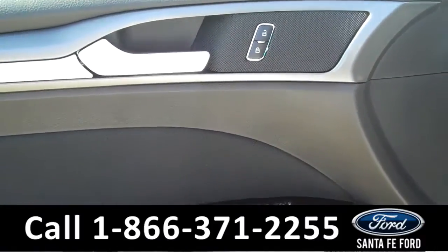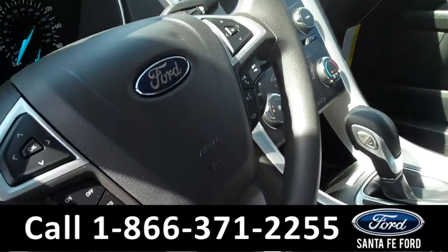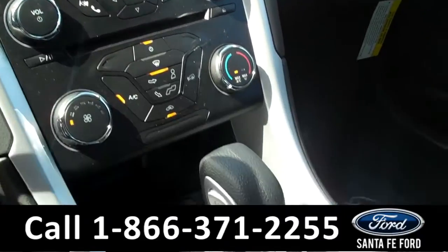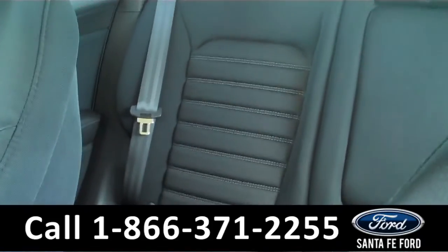Inside we have powered controls including the powered front seats. We have black cloth interior, cruise control, an LCD screen with Sirius satellite radio and a backup camera. We have Sync powered by Microsoft, automatic transmission, and now let's take a look at the back seats.